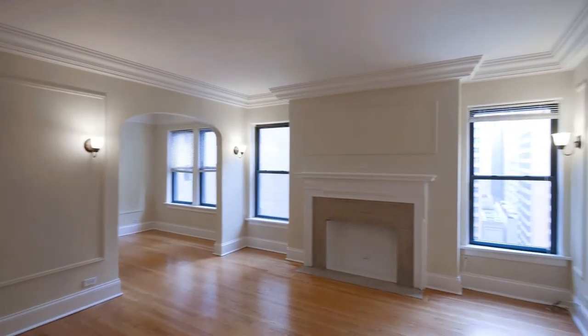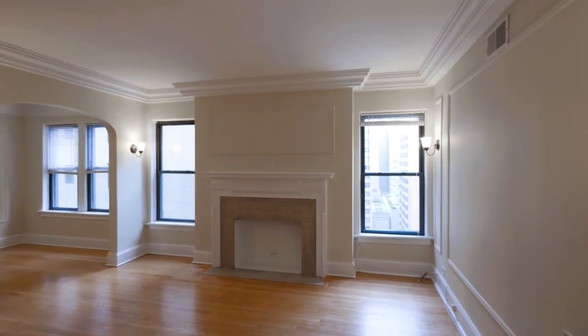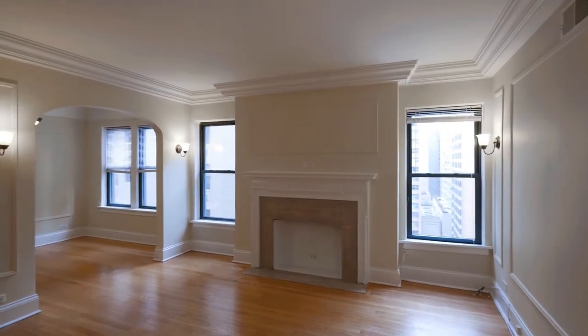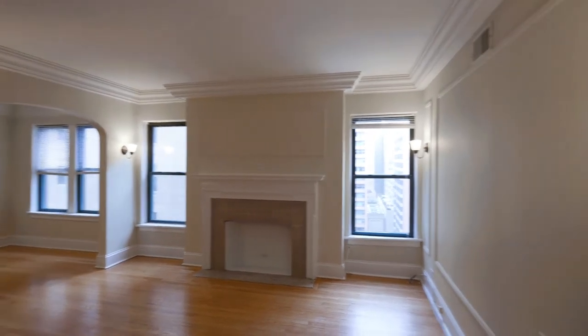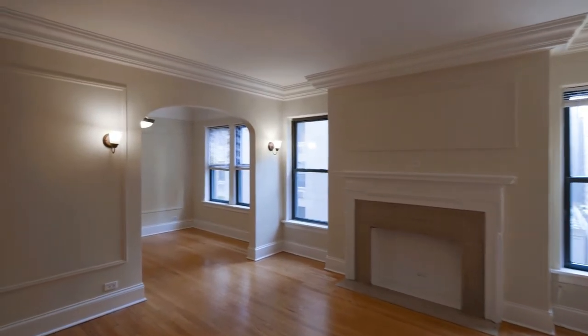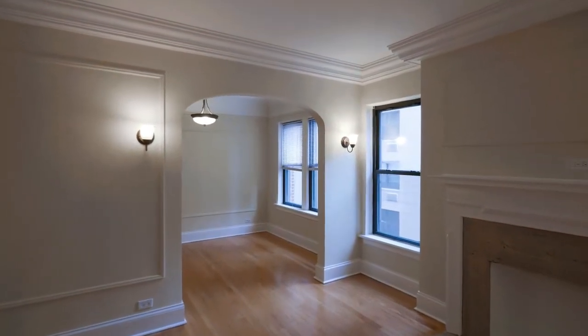A decorative fireplace with a mantle, and windows flanking it. There's sconce lighting and oak hardwood floors throughout the unit.